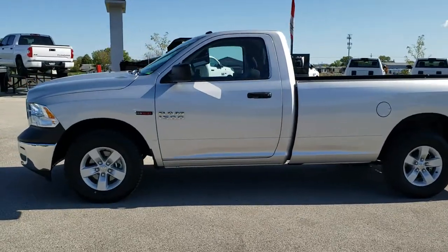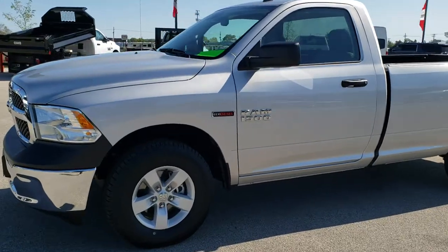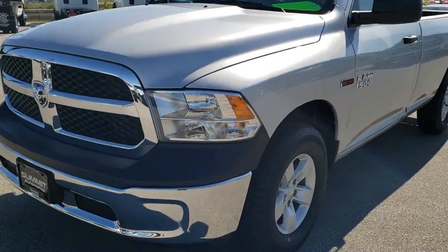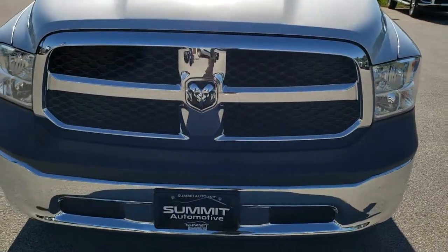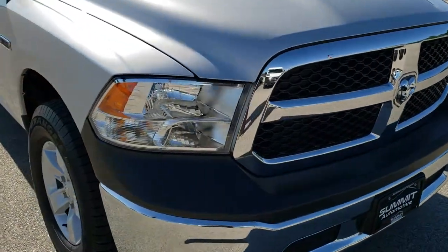This is Talk to number 8T348A. We are here at Summit Automotive in Fond du Lac, Wisconsin — your new and used light duty truck and Ram headquarters. Today we are checking out this like-new 2018 Ram 1500 regular cab, long box, EcoDiesel.